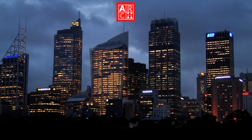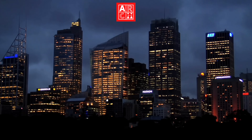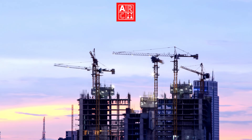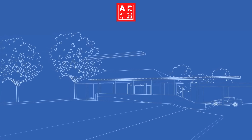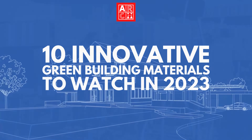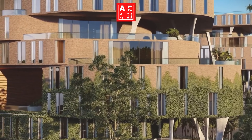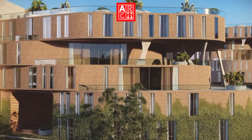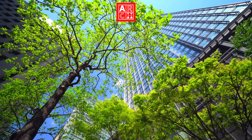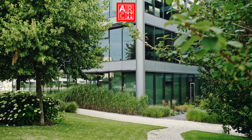Welcome to the world of architecture and design, where innovation is key to creating sustainable and beautiful buildings. Today, we're going to take a look at 10 innovative green building materials that you should keep an eye out for in 2023. These materials not only offer unique benefits that can make a building more energy-efficient, durable, and even improve indoor air quality, but also have a minimal impact on the environment.